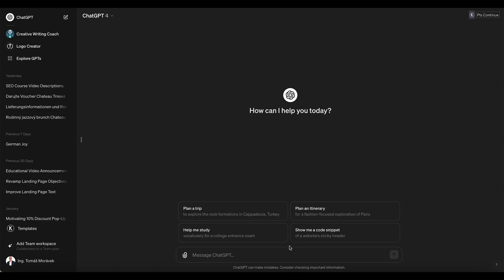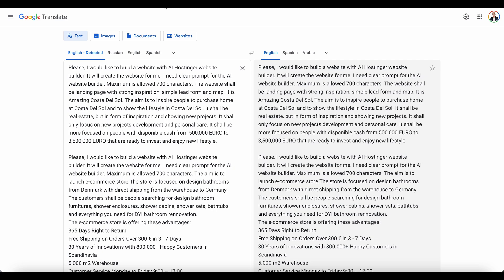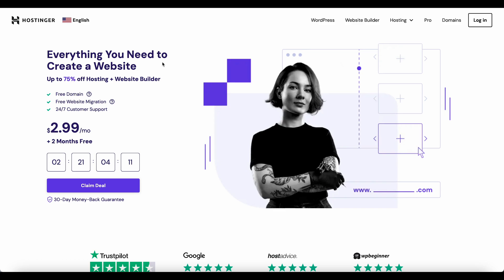My dear student, I am so excited about this video. We are going to dive into ChatGPT, we are going to use some of the prompts for building websites, and we are going to discover AI-powered creation of websites in five minutes.